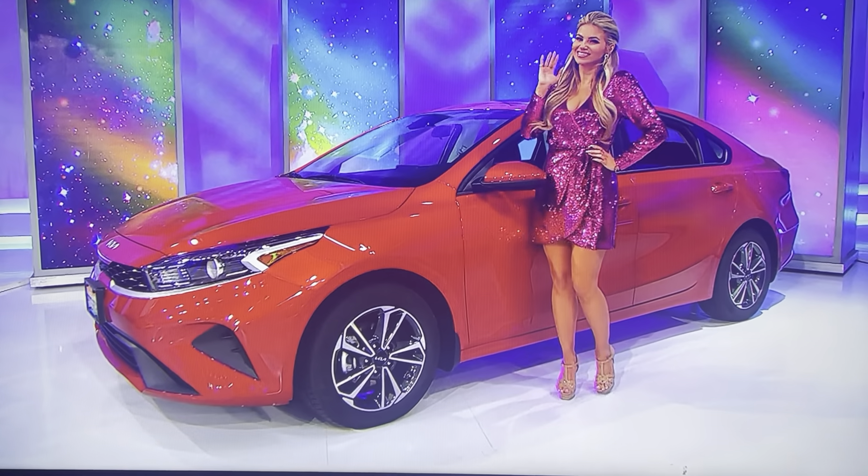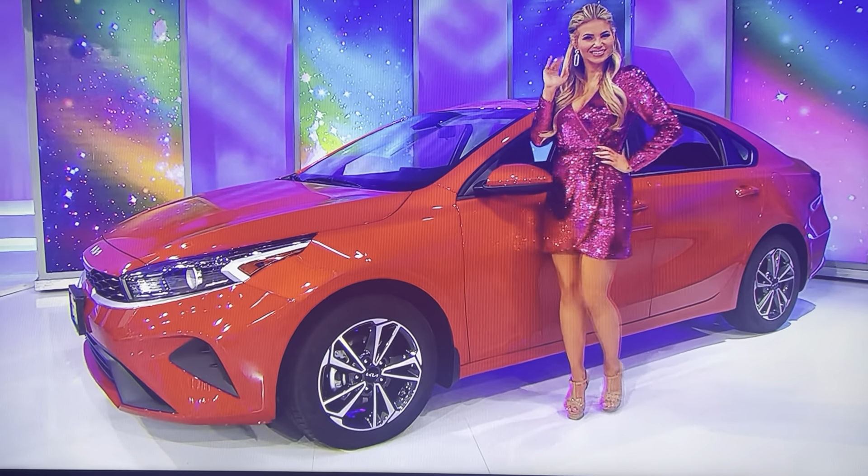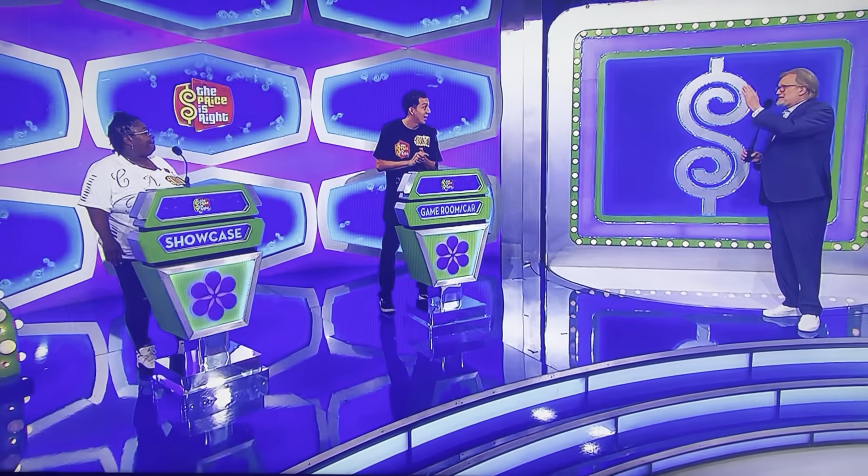It's all yours if the price is right! Thank you, everybody. Brandon, you get to decide whether to bid on that or pass it on. What do you think? I'm going to go ahead and pass it.